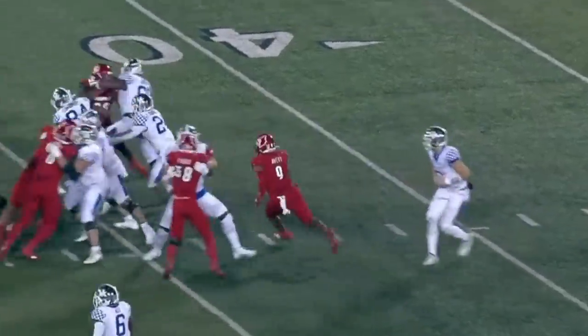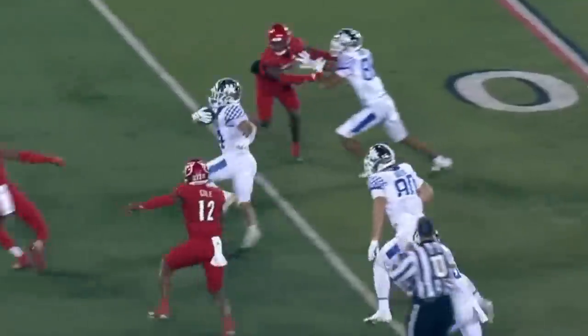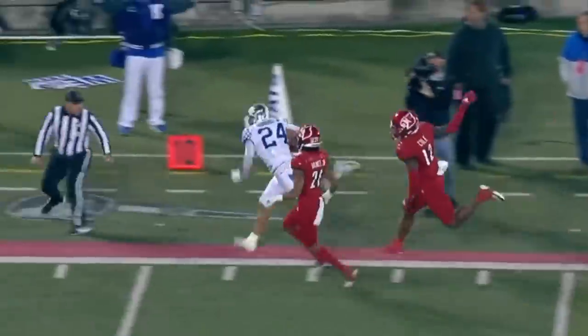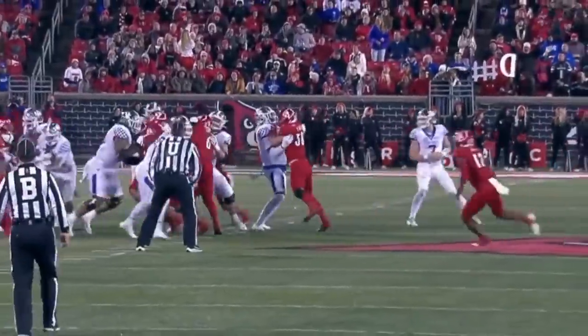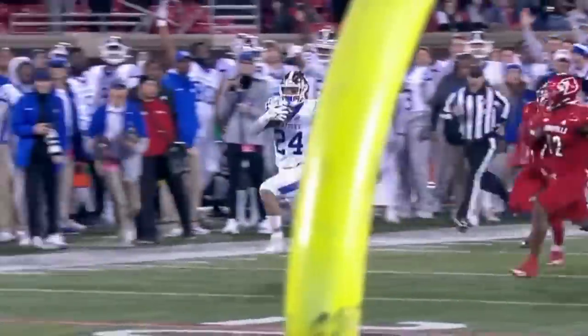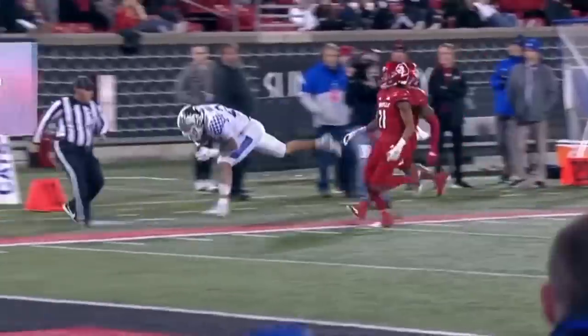Surprisingly, that's one of Chris Rodriguez's longest runs. He did it just absolutely destroying the defender. He came into this game averaging second best in the SEC, 6.04 yards per carry, and his longest run of the year.